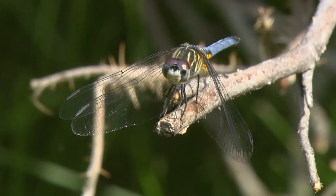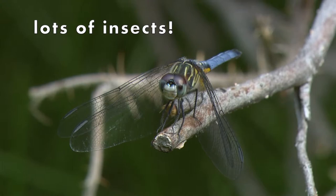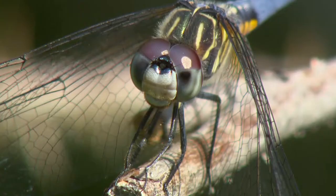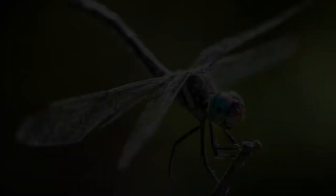Did you know insects have the greatest number of species and the highest number of individuals on Earth? In just North America, there are nearly 500 species of Odonates. Adult dragonflies and damselflies are very colorful like butterflies and come in all sorts of colors and patterns, from green, blue, yellow, and red.